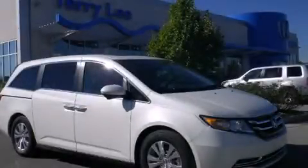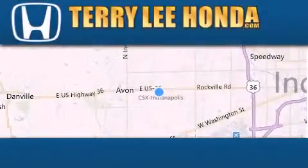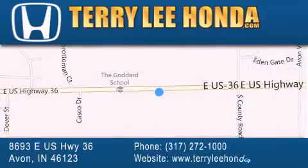Stop by today and test drive this vehicle for yourself. At Terry Lee Honda we offer new Honda cars in the Indianapolis area along with used cars, trucks and SUVs by today's top manufacturers. Stop by and visit at 8693 East US Highway 36 in Avon, or see us online at TerryLeeHonda.com.